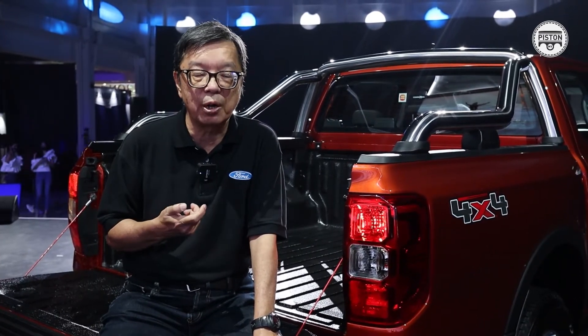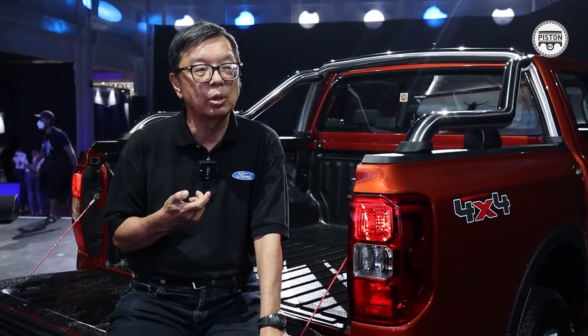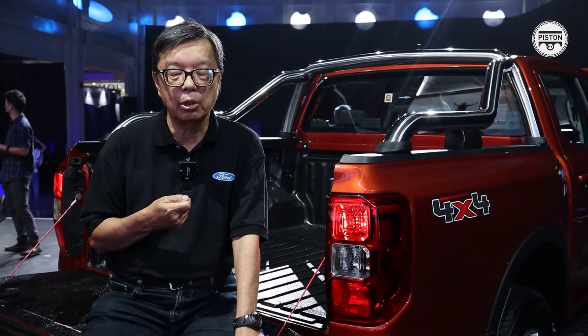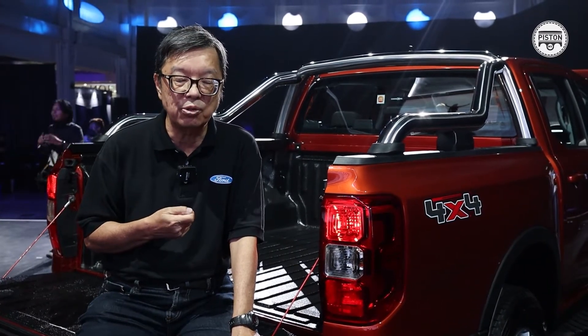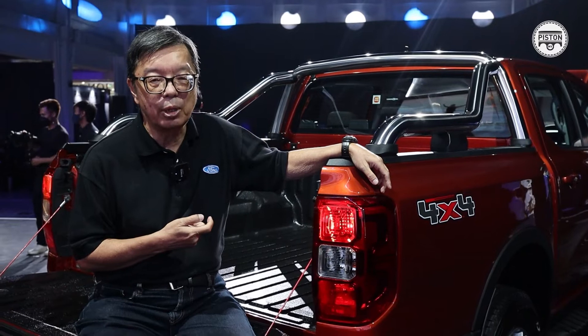Ford has been doing trucks for over 100 years, but the Ranger was specially developed for the ASEAN market and designed to be more like an ASEAN car. It was just the right timing for Ford to come into the Malaysian market, and everyone loved it. People began to see it as an alternative to the passenger car, and because it was cheaper, it was very popular. At one time, the Ranger accounted for more than 50% of trucks sold in Malaysia, so it has a very long history of popularity in the Malaysian market.